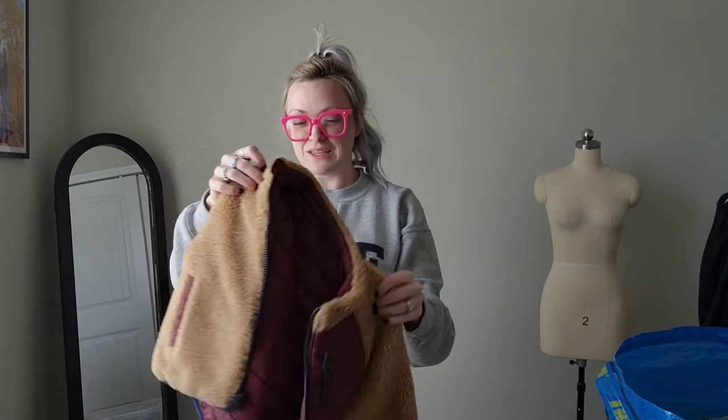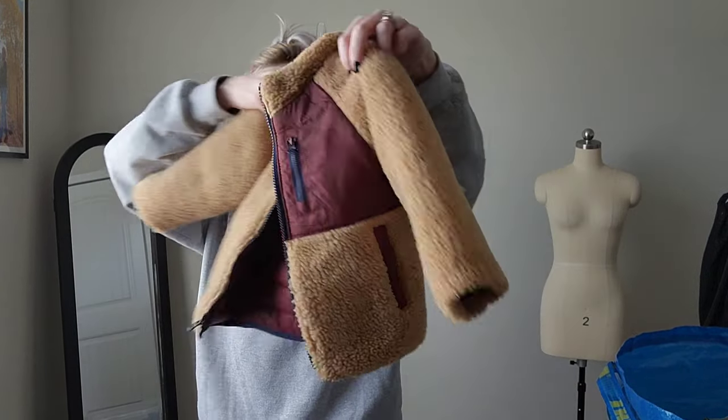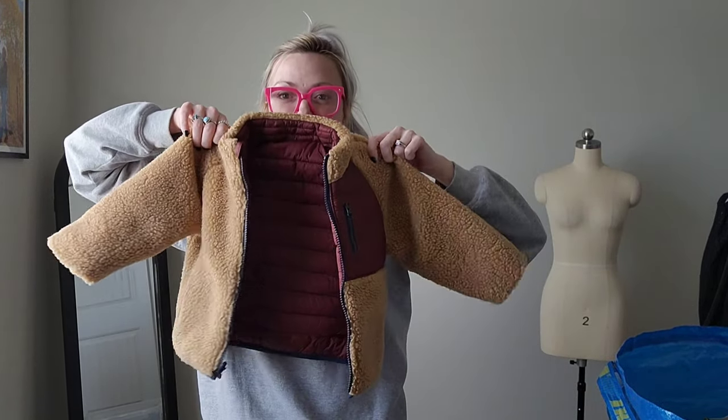This is Baby Gap — I just couldn't not get it. It's a little reversible sherpa and puffer jacket, size two years.